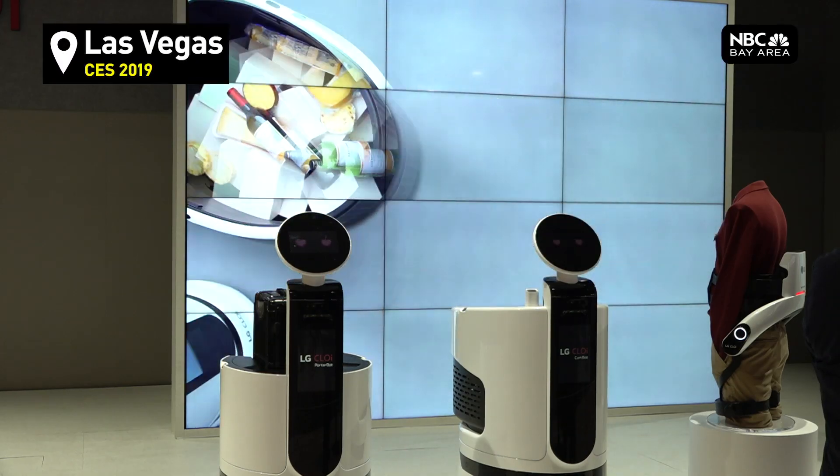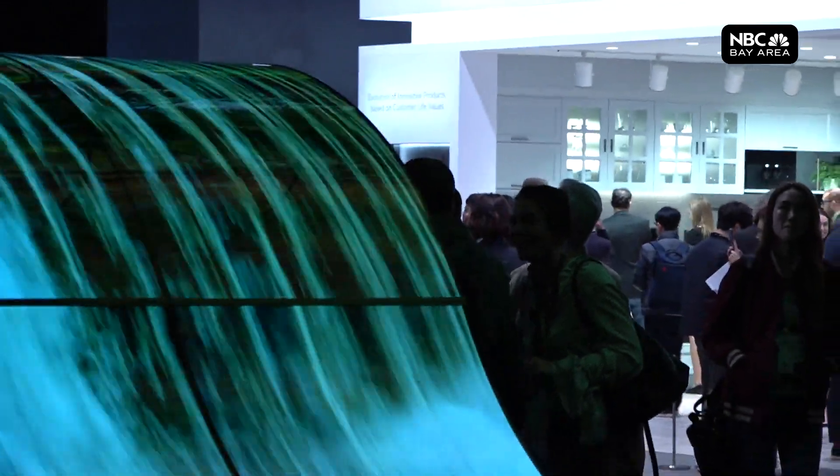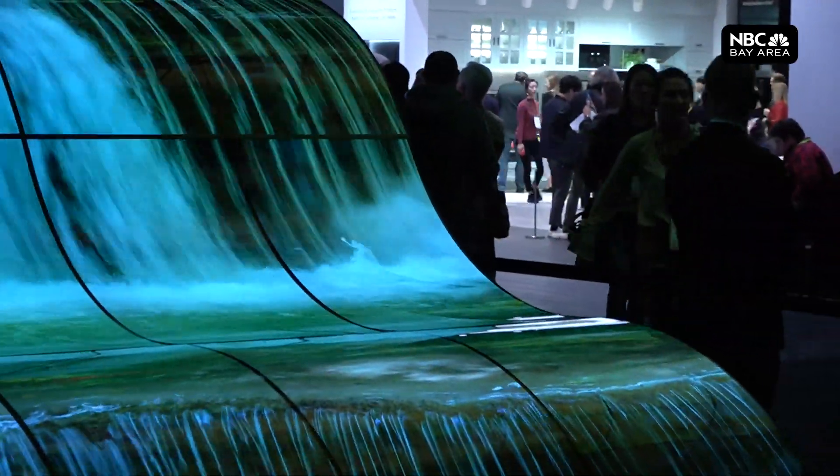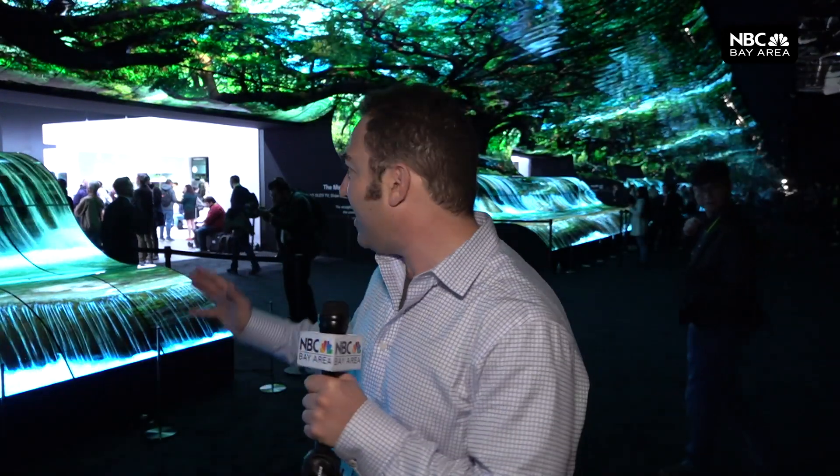I think the most important thing about CES is that it is a living crystal ball that actually works. Look inside and you can see the future in ever more vivid color. This is LG's waterfall. It might look like a marvel of nature, but it's actually 268 curved OLED displays.